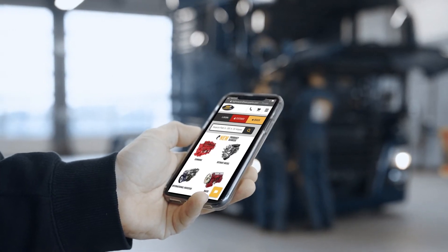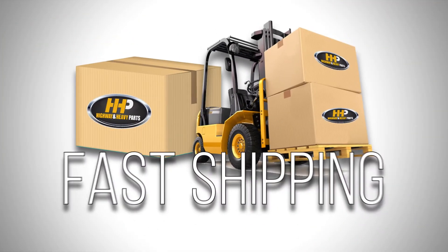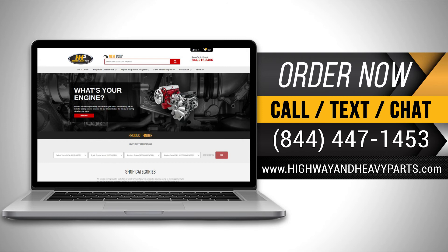Connect with Highway & Heavy Parts for industry-leading technical knowledge, quality diesel parts, and fast shipping. From America's diesel engine parts supplier. Order now by calling 844-447-1453 or visit us online at highwayandheavyparts.com.